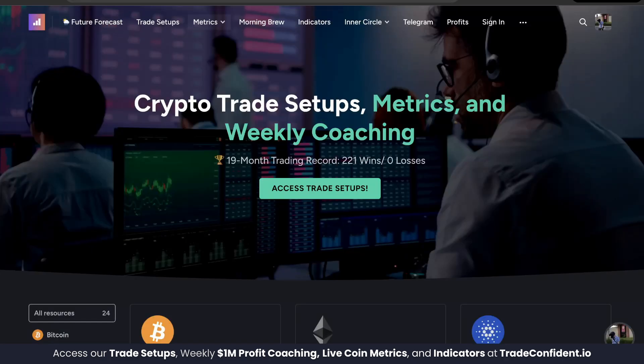This is crucial information, and before we get into it, I want to introduce myself. My name is Jake with Trade Confident, and as of today we have 221 wins and zero losses in our membership trades.